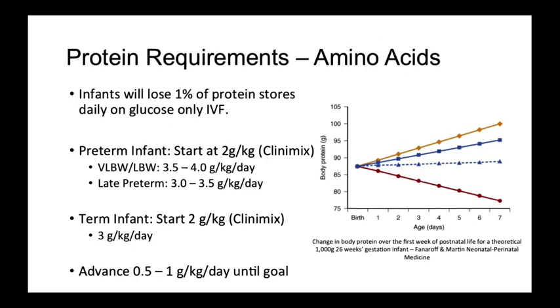In preterm infants, protein losses start immediately after delivery. If placed only on glucose-containing fluids, preterm infants will lose around 1% of protein stores daily in order to keep up with metabolic needs. This is highlighted in the graph shown by the red line. If given 1 gram per kilo per day of protein, seen in the blue dotted line, the patient's protein stores remain stable. If given 3 grams per kilo per day, seen in the solid blue line, body protein stores gradually improve.